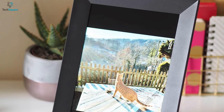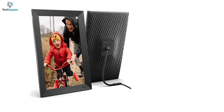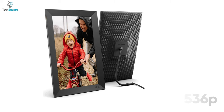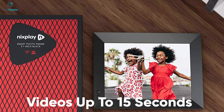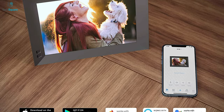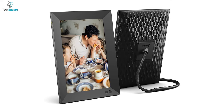The frame has a native display resolution of 2048 by 1536p, which is quite high quality for casting pictures of your choice. Besides casting pictures, you can even put on videos up to 15 seconds. All of this can be done by email or the dedicated app, and you can even pair it up with Alexa or Google Photos for greater ease of use.